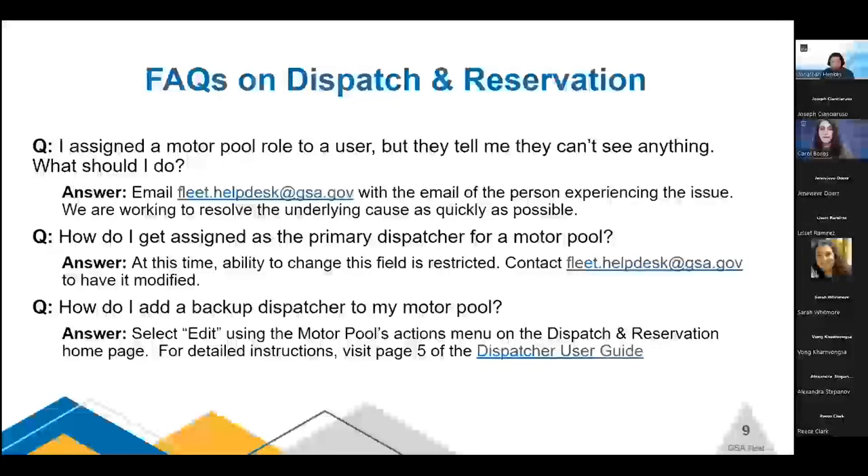The FAQ on dispatch and reservation: the question we receive is, 'I assigned a motor pool to a user, but they tell me they can't see anything. What should I do?' This is because when your agency assigns that role, it is currently requiring a bureau — they have to select an agency and a bureau. All motor pools are scoped at the agency level. You'll need to contact the help desk to get this issue resolved; please include the email of the person experiencing the issue. We are working to resolve the underlying cause of having the bureau mandatory when scoping the role.